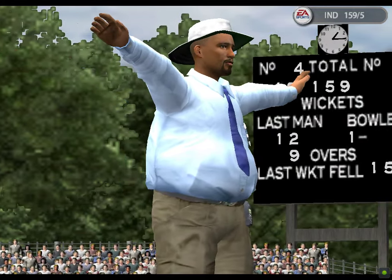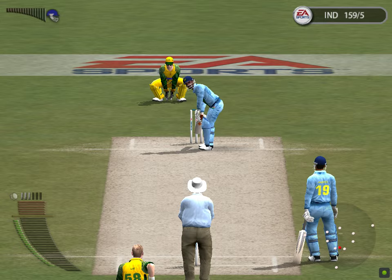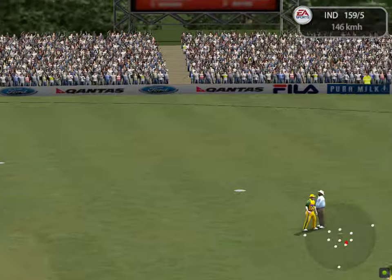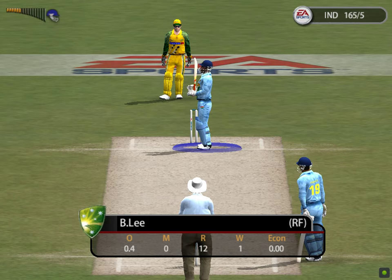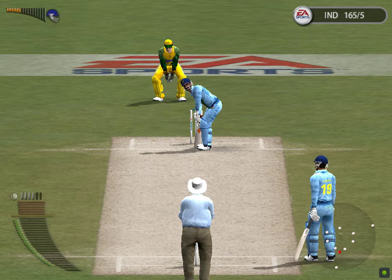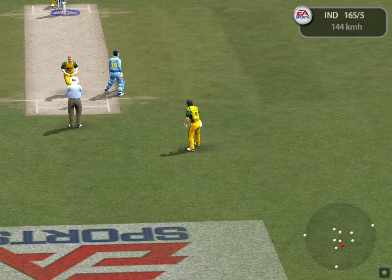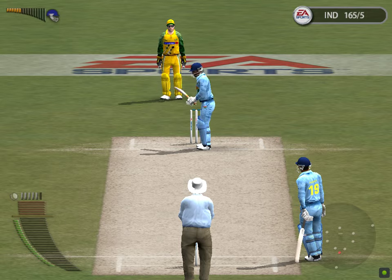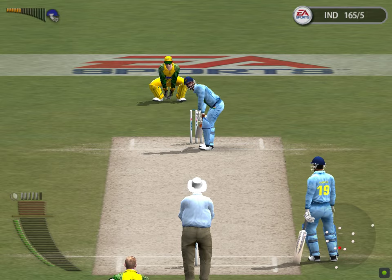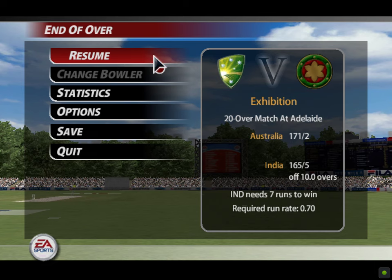Wide ball signal by the umpire. Lee to bowl to Doney. Laid away with comfort — that's over the rope. Six runs off Lee to Doney. Let's take a look at that in slow motion. It's straight at Gillespie. Lee to Doney. That's the end of the 10th over. Hogg continues.